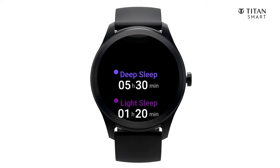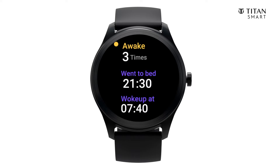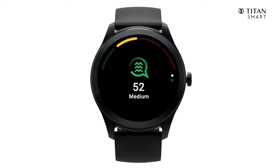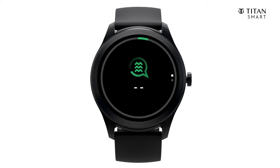The sleep monitor shows the different stages of your sleep and the duration of each one. Rest assured, your wellness is taken care of. The watch uses an advanced algorithm based on heart rate variability to determine your stress levels.